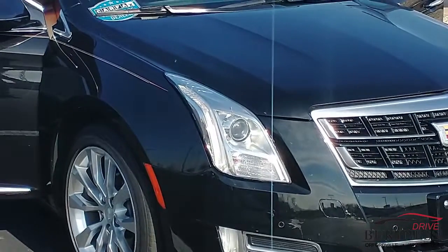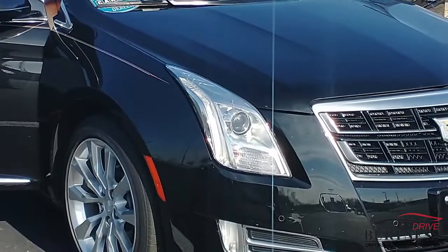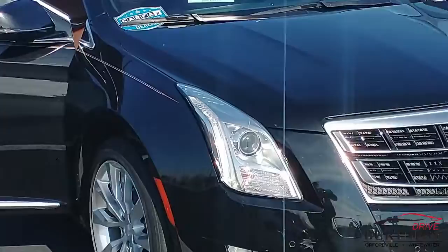Good morning, Matt. My name's Matthew. It's a great name, bud — just want to let you know. I'm here in Orphanville, Wisconsin at Burton's Chevrolet. Just want to go ahead and show you this 2016 Cadillac XTS.